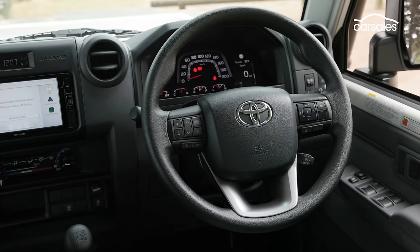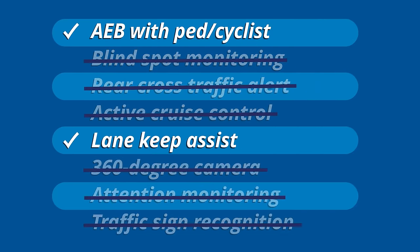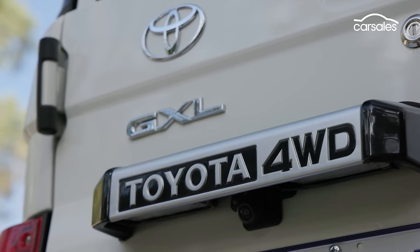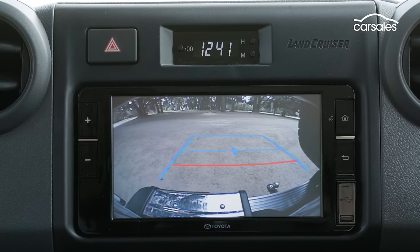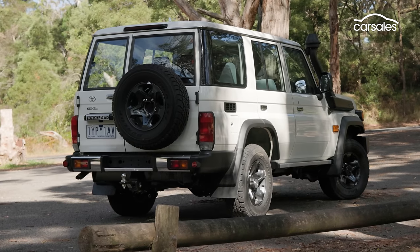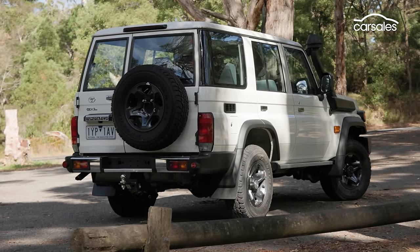A 2022 update brought some basic active safety kit to the 70 series, like autonomous emergency braking and lane keep assist, and there are a few airbags for the front passengers. There's also a reversing camera in the wagon, but its offset nature does take a little getting used to, as it doesn't centre you in the spot. Combine that with the mammoth turning circle, and it can look like a bit of a learner.